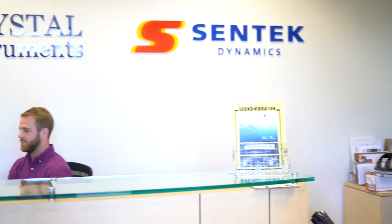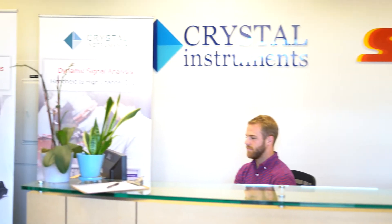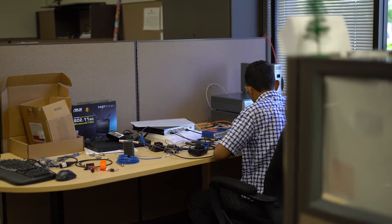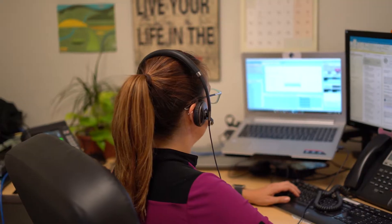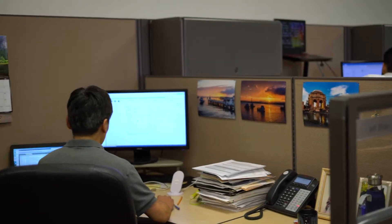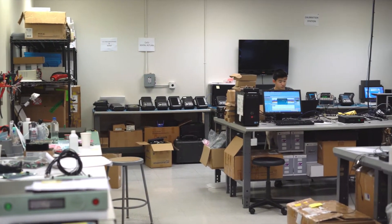Centec Dynamics supplies vibration test equipment and environmental test chambers to simulate real-world environmental conditions for a wide variety of aerospace, automotive, electronics, medical, appliance, and independent test lab applications. Located in the heart of California's Silicon Valley, Centec Dynamics is dedicated to environmental testing and measurement technology.